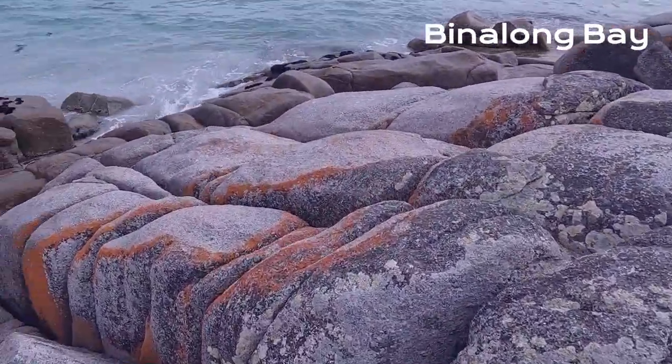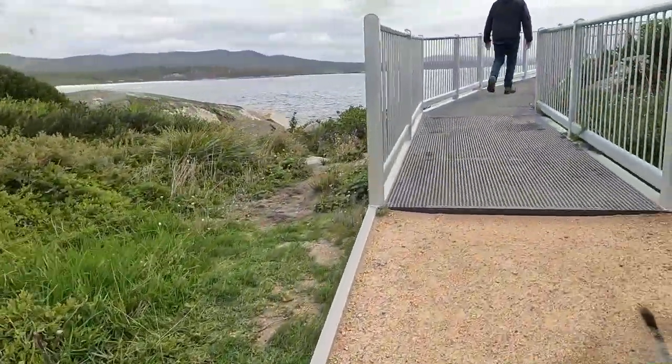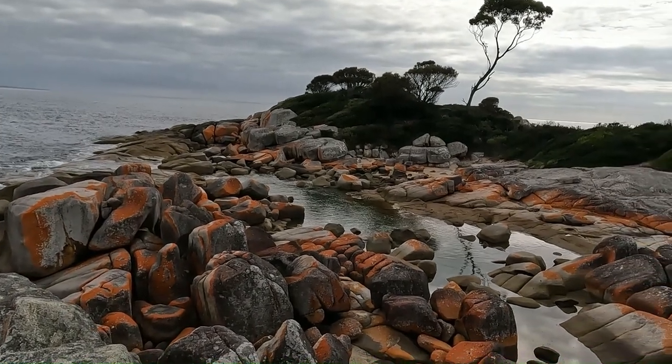We arrived at Inlong Bay and the Bay of Fires. It's as pretty as a postcard, as they say. And as you can see, even though it was a cloudy day, those rocks are still luminous orange.